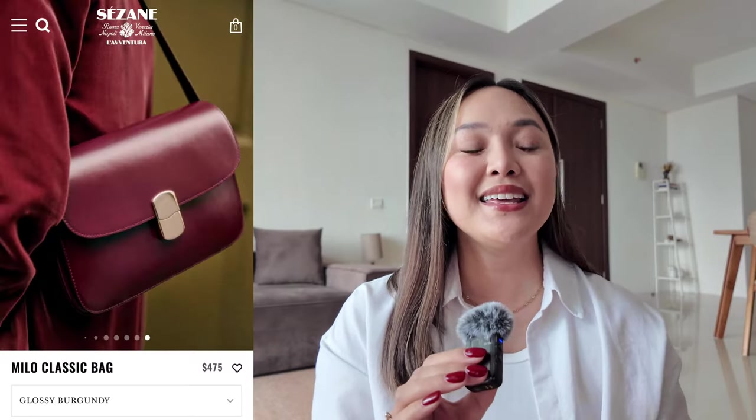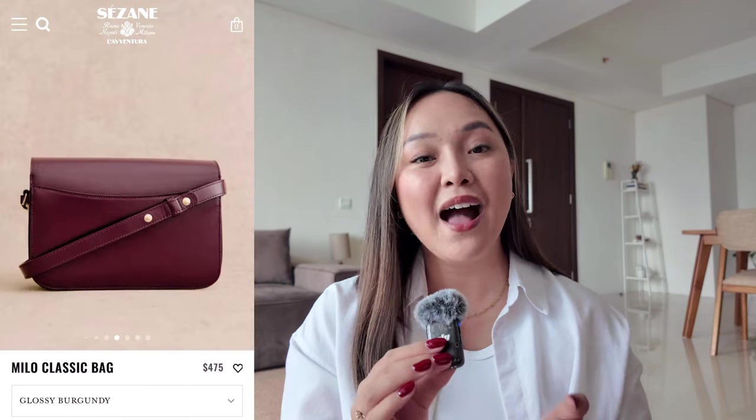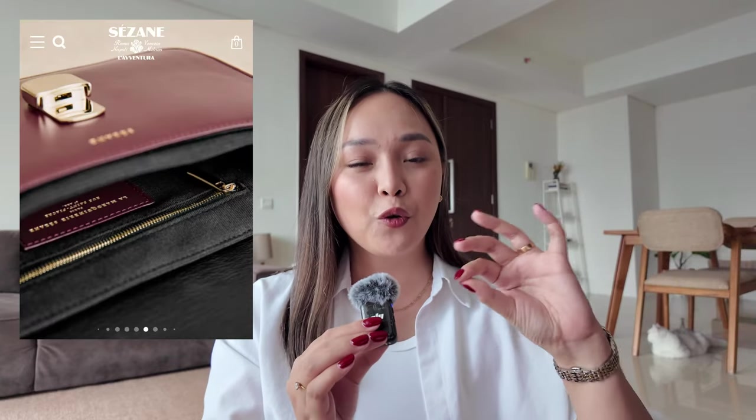The last Saison item on my spring wish list is a bag — the Milo Classic Bag. I know I will love this bag because I have the Céline Triomphe and that is probably my most favorite bag in my collection. I would love the Milo in the glossy burgundy color. Red has been really trendy but burgundy is also a classic color. I'm not typically a person who wears color, but I love dark and muted tones, so burgundy is a safe way to inject color into my neutral wardrobe. I love that it has no visible logos — on the outside, if you know you know.